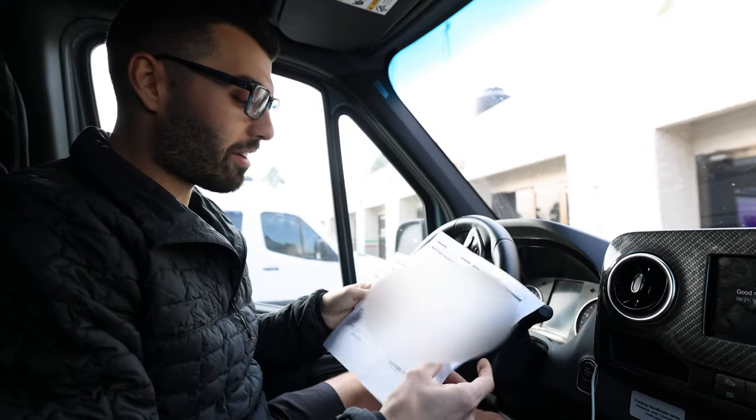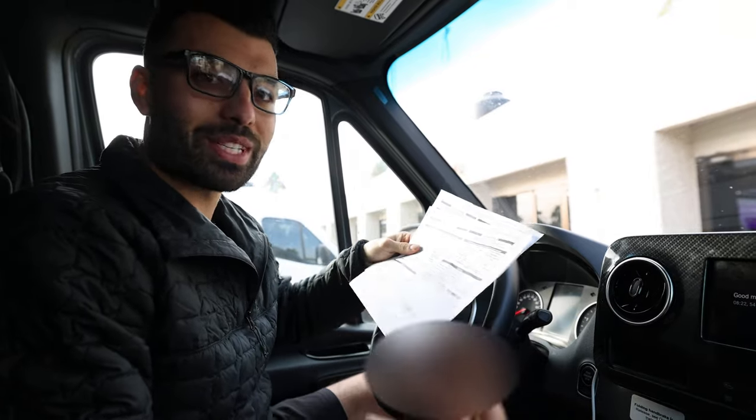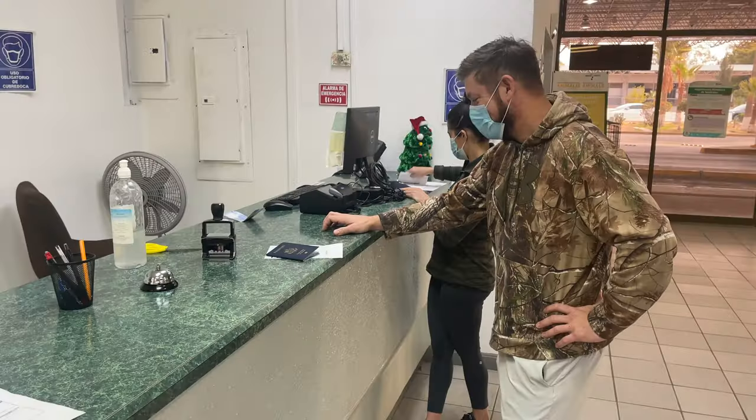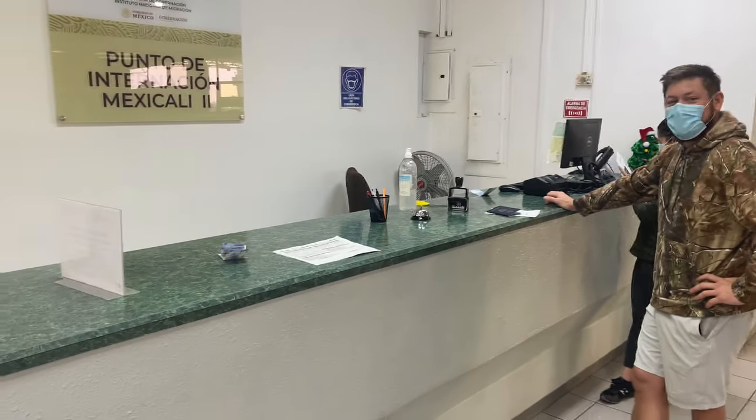We're at the Mexican border now. We have all of our paperwork. You need Mexican auto insurance, your passport, and immigration papers that cost around $35. We printed out these, which is our FMM — the tourist cards — but you also need to print out the receipt. We went to the office and she won't take it because we don't have the receipt of payment.